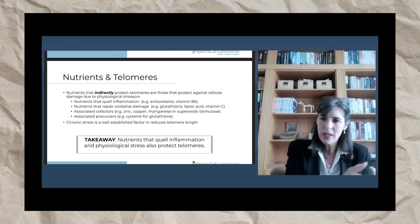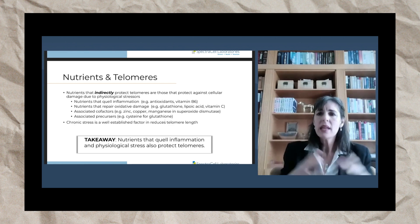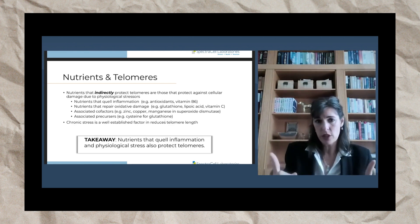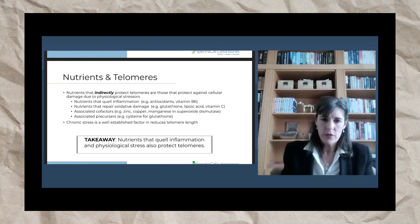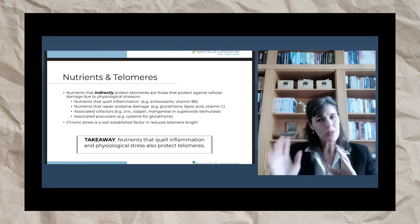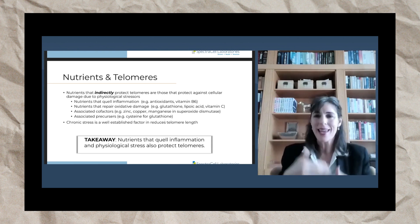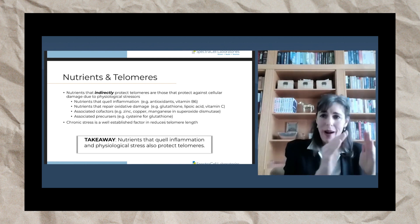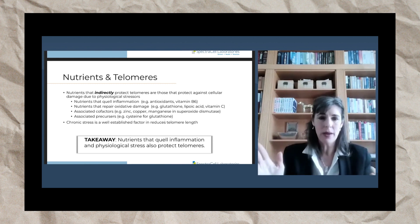So if you're deficient in cysteine, that will cascade down to a potential deficiency in glutathione. Any of these nutrients that protect the cell are going to protect telomeres. You can't just take a bunch of nutrients and cross your fingers and hope to help your telomeres, because nutrients work in balance and you can create imbalances by taking things you don't need. That's why we always talk about targeted supplementation — supplement what you are actually deficient in, and that will optimize your cell health and your telomeres.